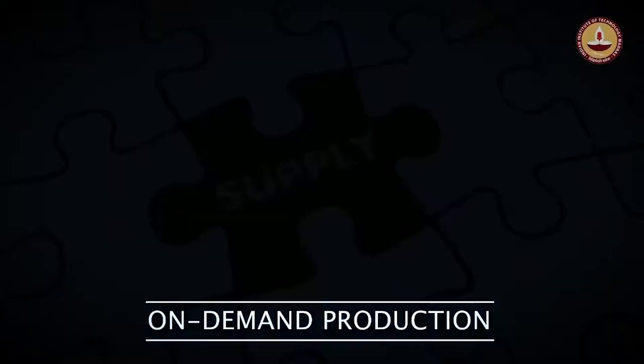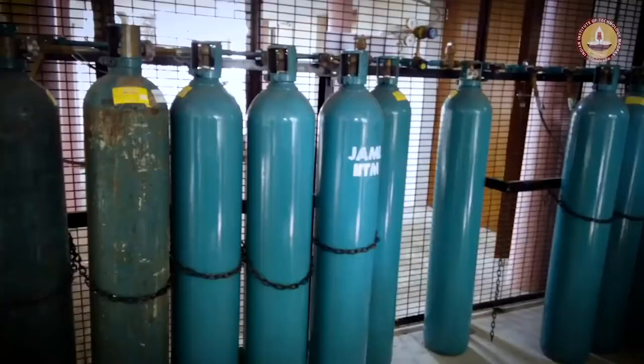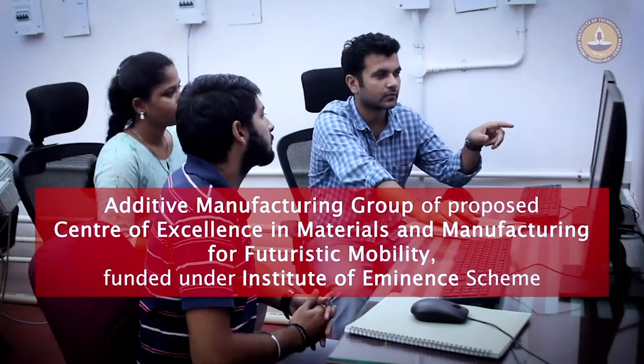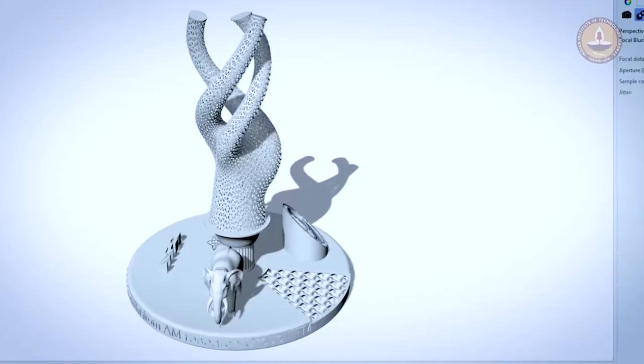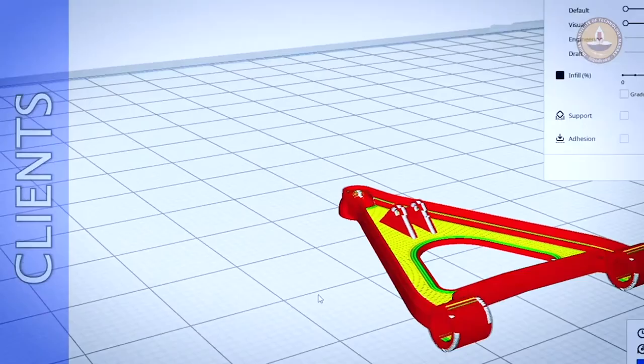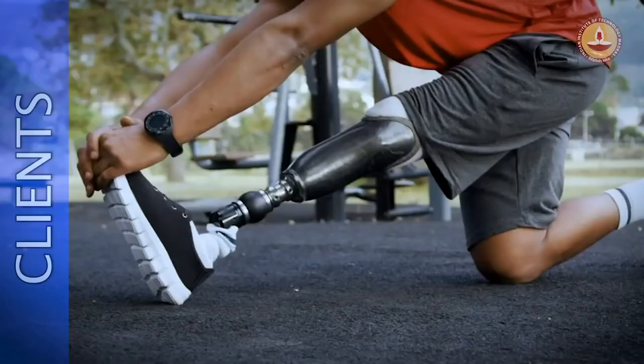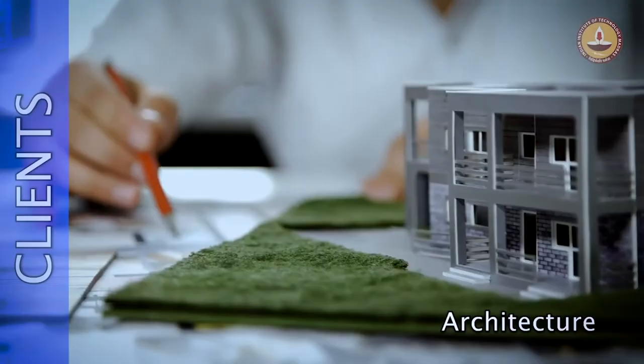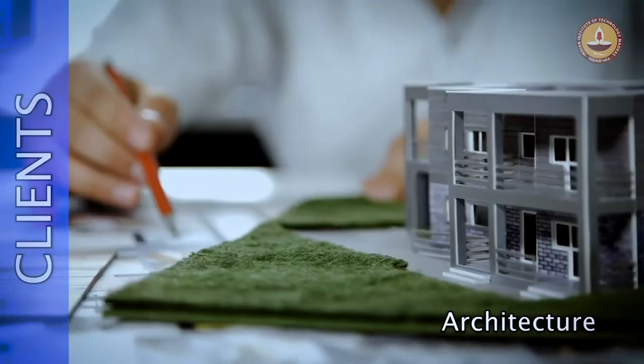Enabling on-demand production, the additive manufacturing research group of the Centre of Excellence in Materials and Manufacturing for Futuristic Mobility offers value-added metal 3D printed components to its esteemed industrial clients. Innovative businesses are availing this technology from the centre to fabricate products for aircraft, dental restorations, medical implants, automobiles, customized prosthetics, and architecture. New applications are being explored daily.